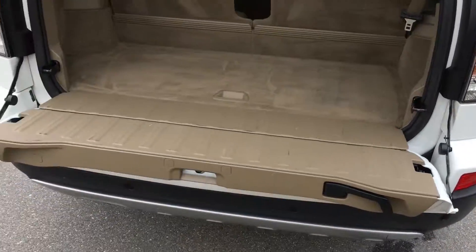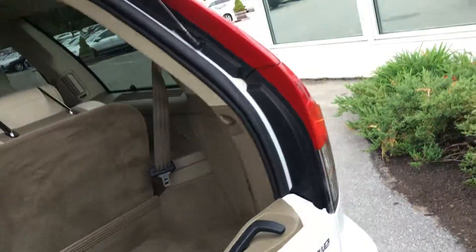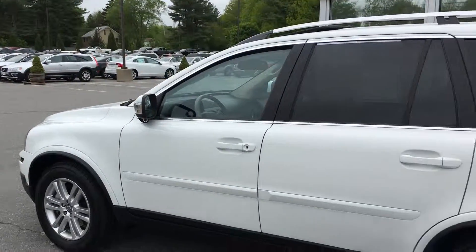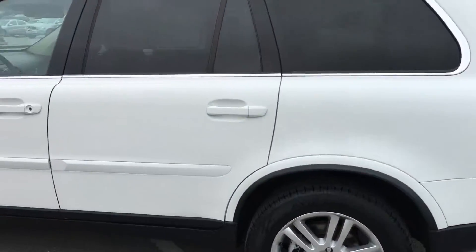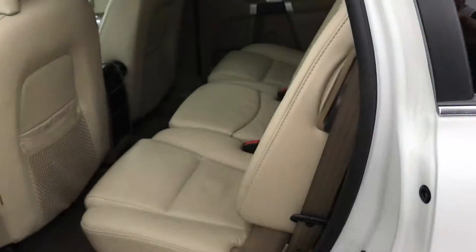It has the pull-down tailgate and third row, which all folds down flat as well. Coming around the side, you can see the condition is excellent. It also has BLISS — the blind spot information system — where little cameras tell you when there's a car in your blind spot.